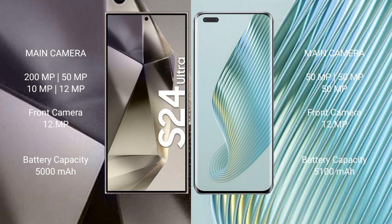Honor Magic 5 Pro features a triple rear camera setup: 50MP plus 50MP plus 50MP, and a 12MP front camera. Samsung Galaxy S24 Ultra has a 5000mAh battery with 45W fast charging support. Honor Magic 5 Pro has a 5100mAh battery with 66W fast charging support.